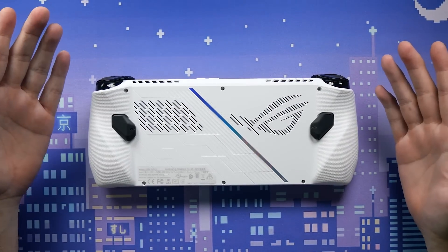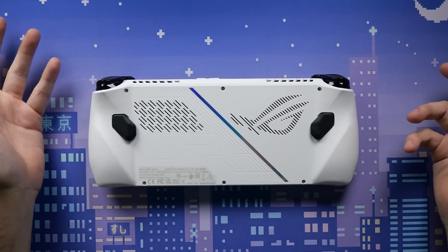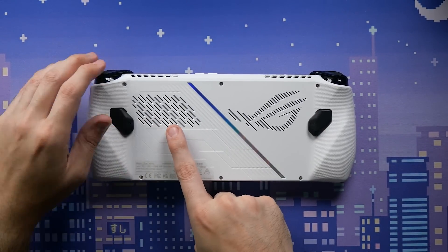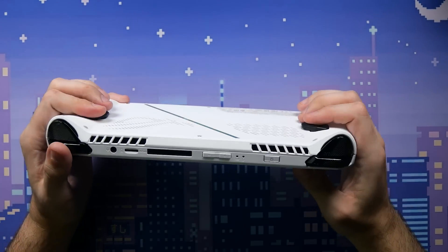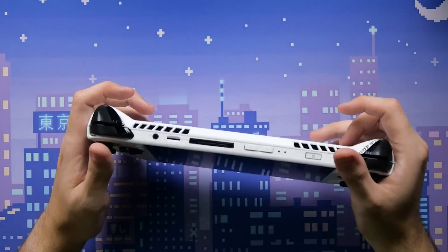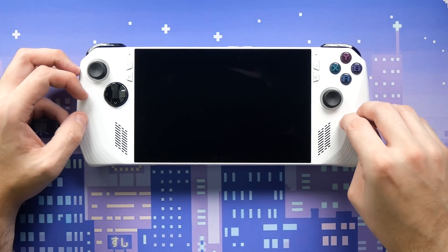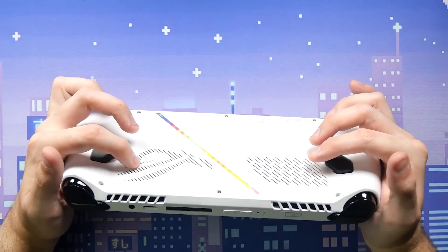The back looks so much better than the Steam Deck aesthetically — it really looks like a gaming device. There's what I think is an LED strip that'll light up, an air vent for cooling, and M1 and M2 buttons in the back that fit perfectly for your middle fingers when playing — very satisfying click. The plastic feels like that Xbox controller matte-textured finish, which feels warm in your hand.